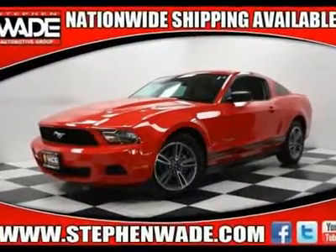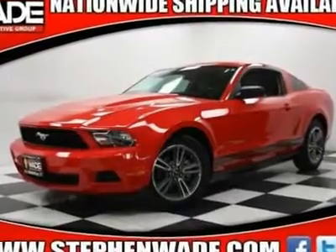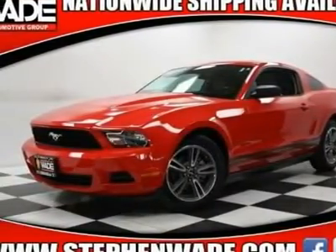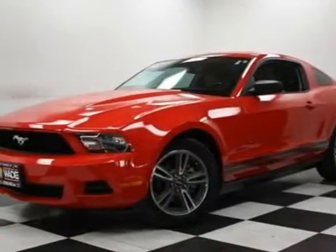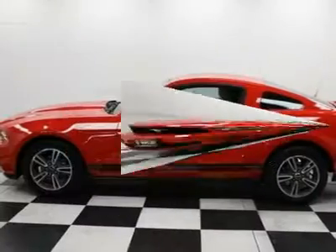What an outstanding deal. Get ready to enjoy — call or text Kevin in our internet department at 435-705-9053. Imagine yourself behind the wheel of this stunning looking 2010 Ford Mustang. This car is nicely equipped with features such as...